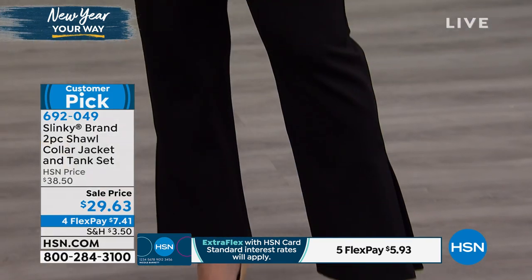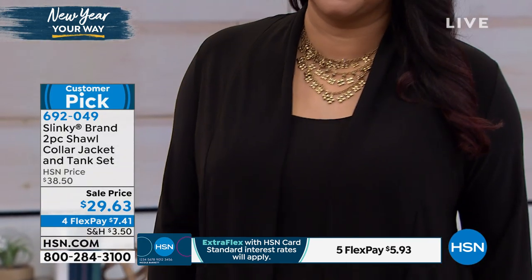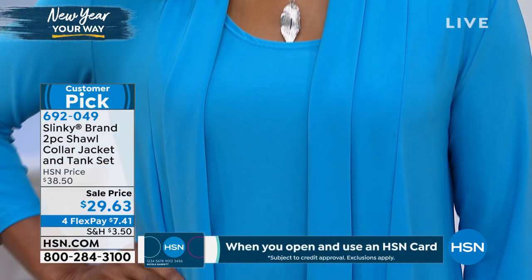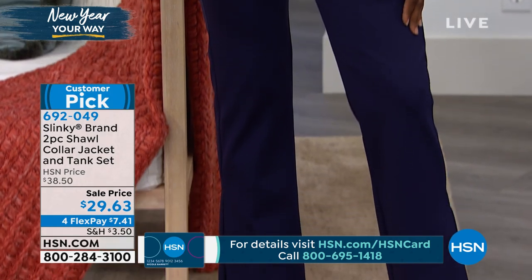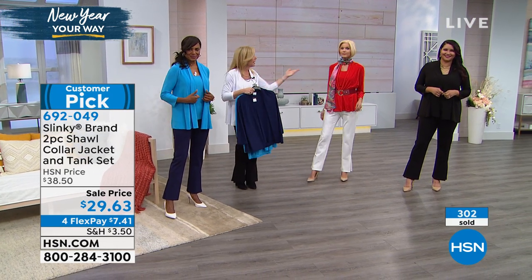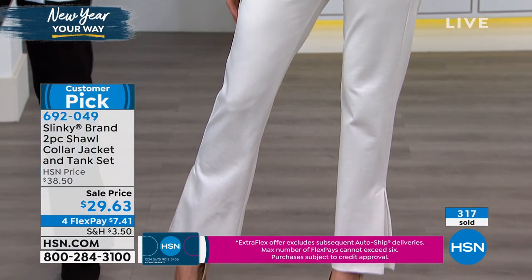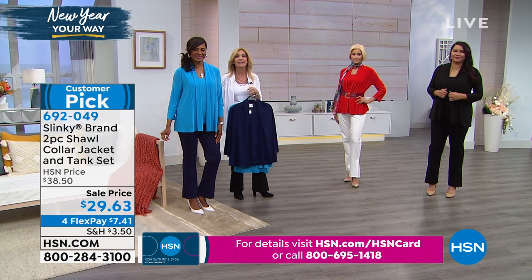Extra small to 3X, with petite options available. In petite, the tank is 23 and a half inches long and the jacket is 25 and a half inches; add two inches to each for average. It's a tremendous opportunity on a staple piece. Think of all the ways you'll wear this set — with your printed bottoms going into spring, with long skirts and a boot now, belting it, adding a beautiful scarf, mixing it back with your shorts in summertime, and all your different length skirts.